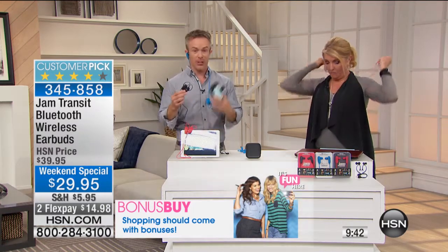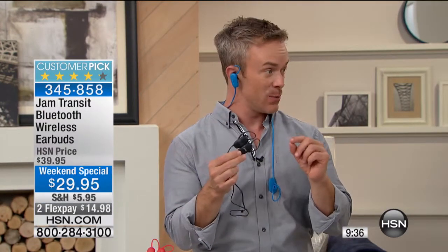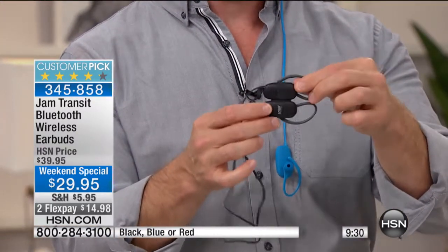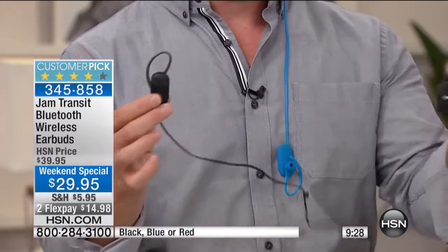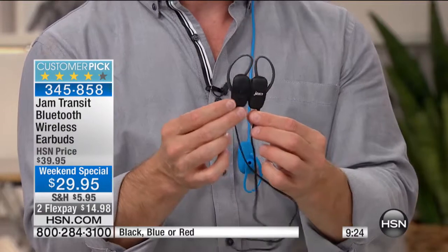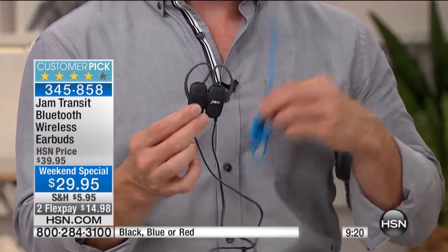It has that Bluetooth connection between your phones and your tablets. The quantity we have is just supposed to last this weekend, and then we're not getting these back, especially at this price. They have a magnetic connection so they find each other and aren't wobbling around. They're tethered together but not tethered to your device. They come pre-charged and have a microphone built in so you can even take your telephone calls. Most importantly, it's the audio quality and the customization that you get.